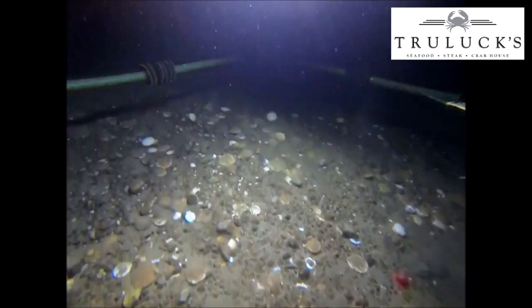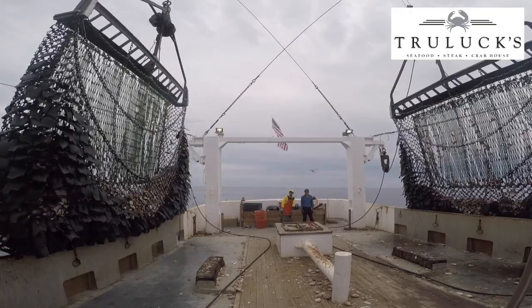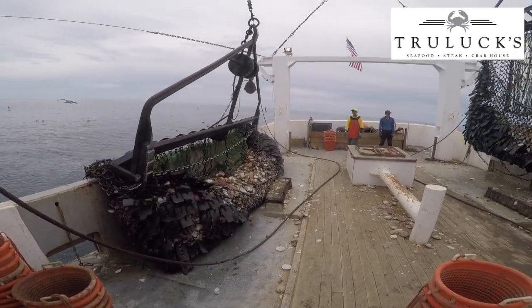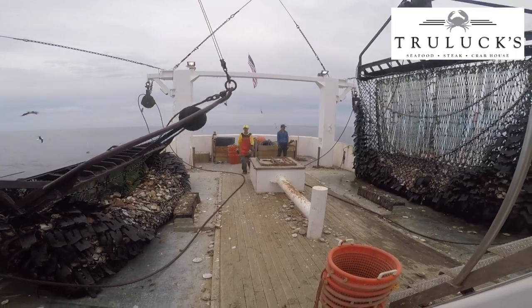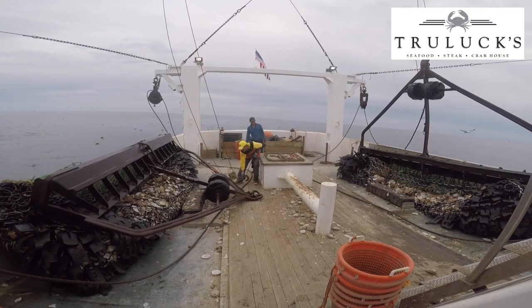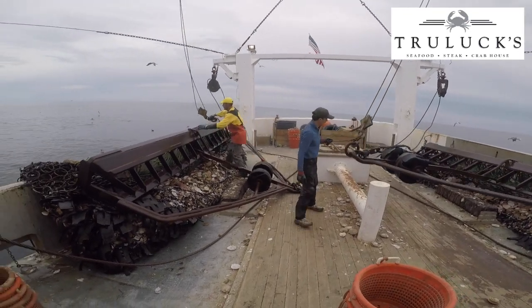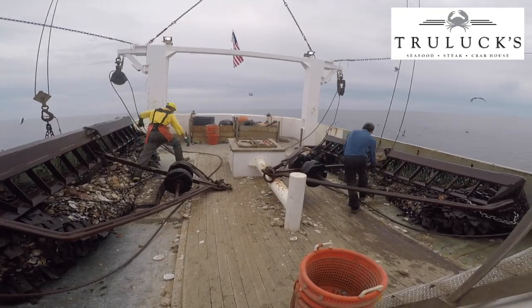Once the dredge is full — and they'll feel this as they're towing the boat — they want to bring these up and not over-pack, because they want to have them shucked and into the shucking area before the next haul comes in. As you can see, they're dumping on both sides with these two hulls and the turtle-friendly dredges they brought up. This is a heavily regulated industry. It was actually fished out in the 1990s, and it's really come back well.